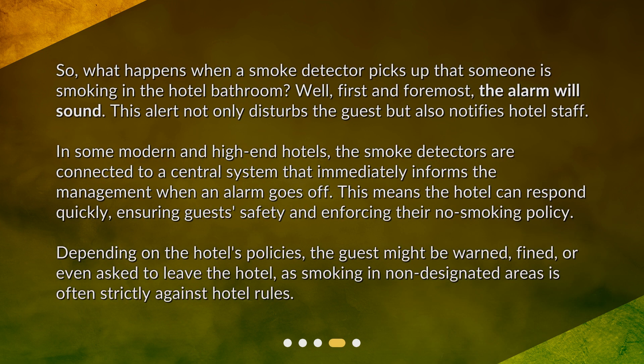So what happens when a smoke detector picks up that someone is smoking in the hotel bathroom? First and foremost, the alarm will sound. This alert not only disturbs the guest but also notifies hotel staff. In some modern and high-end hotels, the smoke detectors are connected to a central system that immediately informs management when an alarm goes off. This means the hotel can respond quickly, ensuring guests' safety and enforcing their no-smoking policy. Depending on the hotel's policies, the guest might be warned, fined, or even asked to leave the hotel, as smoking in non-designated areas is often strictly against hotel rules.